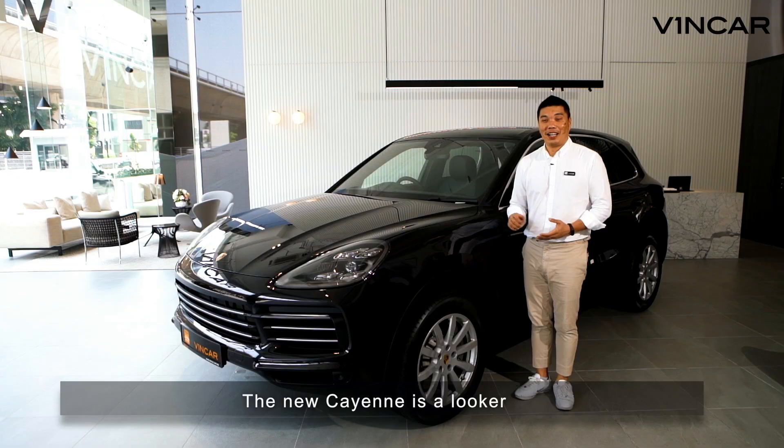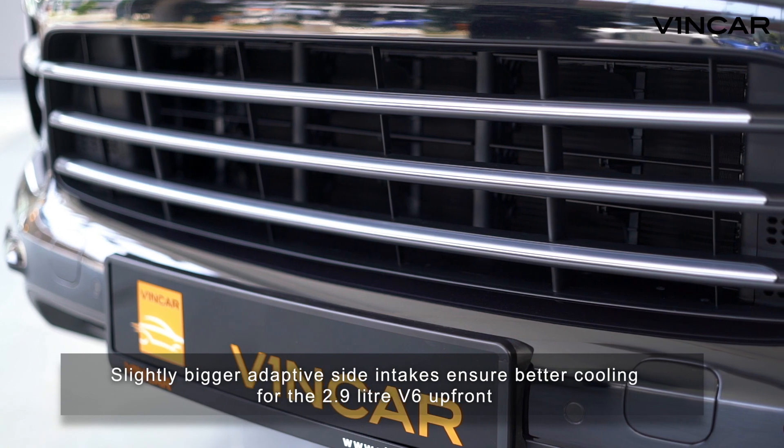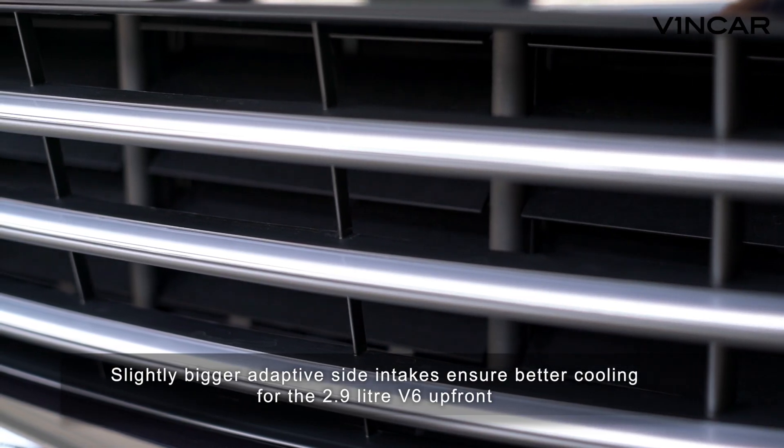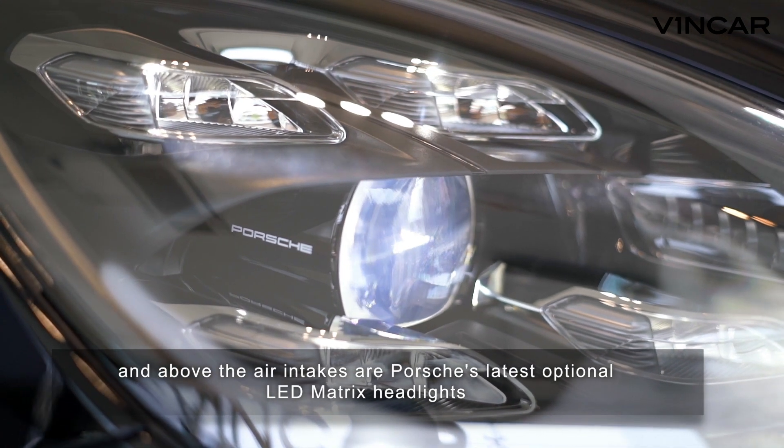The new Cayenne is a looker. A slimmer front profile does well to hide the size of the Cayenne. Slightly bigger adaptive side intakes ensure better cooling for the 2.9L V6 up front. And above the air intakes are Porsche's latest optional LED matrix headlights.